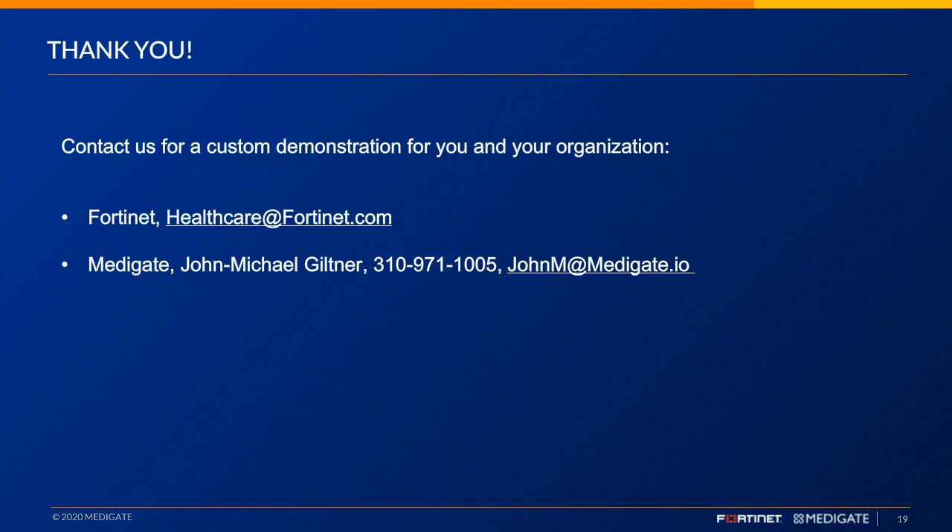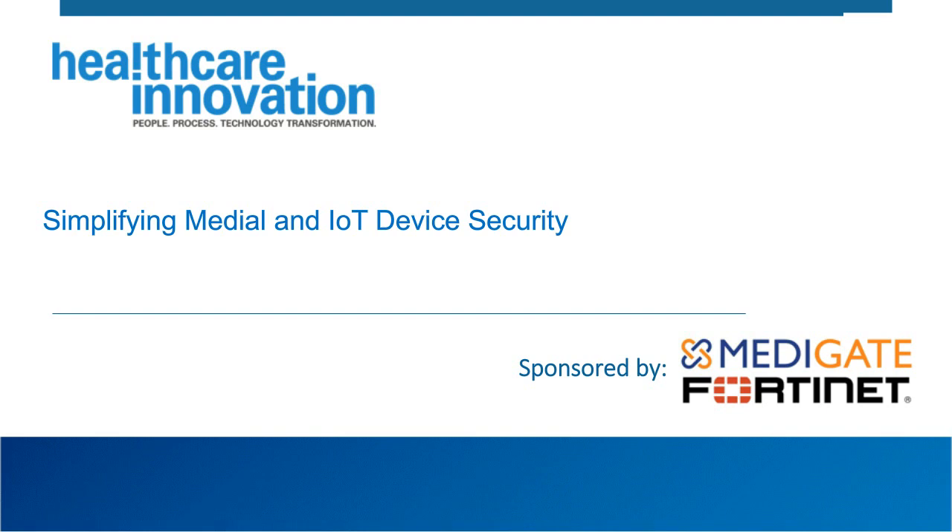Unfortunately that is all the time we have for today. Thank you Stefan and Troy for an excellent and informative webinar, and thank you to our sponsors Medigate and Fortinet for making today's program possible. If you have any questions about today's presentation, please contact Medigate or Fortinet using the information on your screen. Thank you to everyone in our audience for joining us — we hope you'll join us for another Healthcare Innovation webinar. This concludes today's presentation.